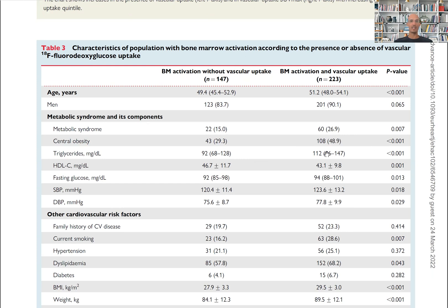You can see that central obesity is highly significant; triglycerides are higher in those with bone marrow activation; they have lower HDL cholesterol; higher fasting glucose — significant; and higher systolic blood pressure.